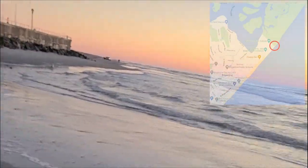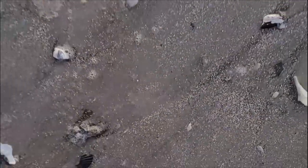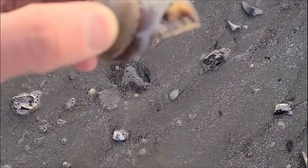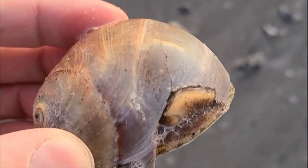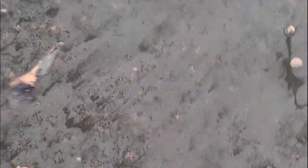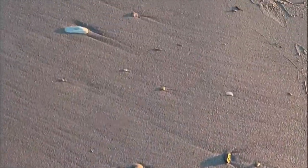So we made it to the edge of civilization, as you saw on the red circle. I'm still the only one out here aside from that beach patrol guy. Here is a shark eye — and the actual snail was in it, frozen. Here's another knobbed whelk, but it's broken, so we'll throw that back for the next person.